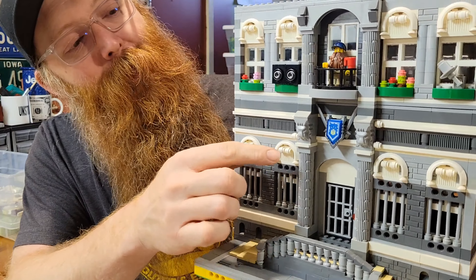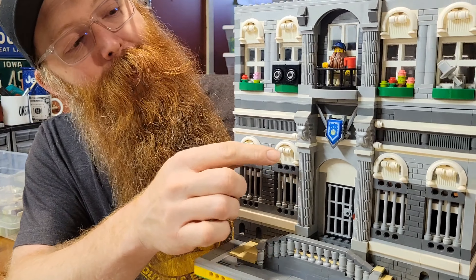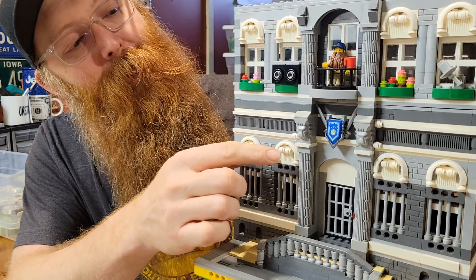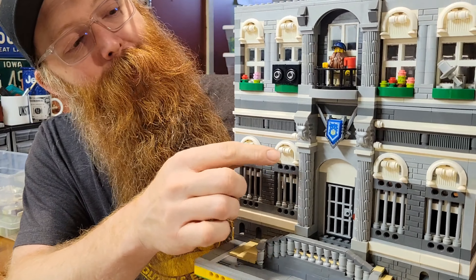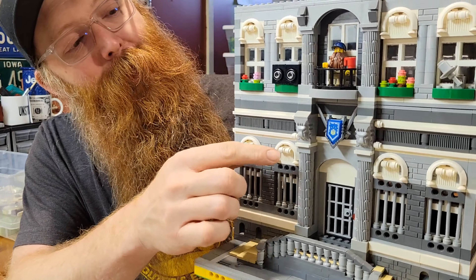Let me turn around to the back. Here's the back and I have three windows — I need some more. The section right here does come off like a modular, and I need two more floors: one more floor like this style, and then that gives us a penthouse on top.